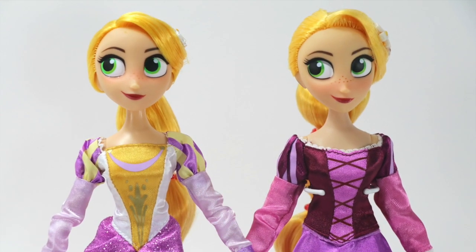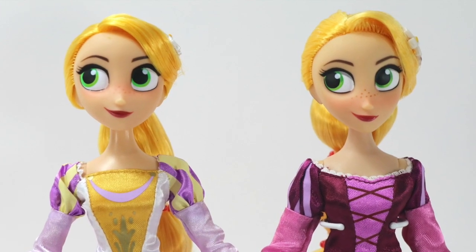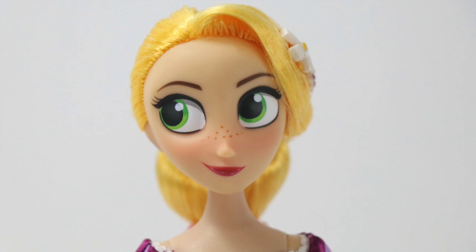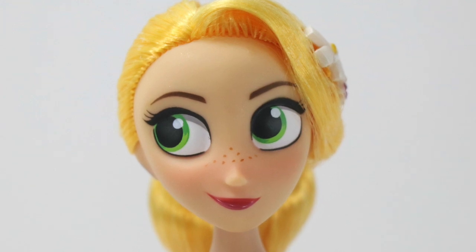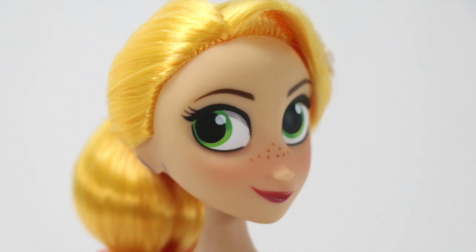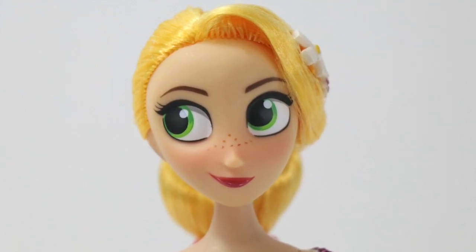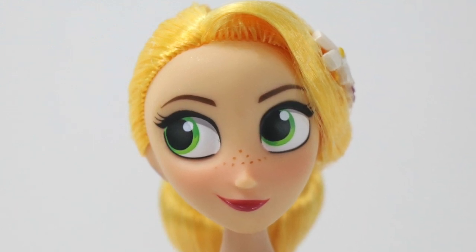Rapunzel bears the same head sculpt and painted details as seen in her previously released dolls, except for her eyeliner, which is now heavier and darker on the lower lash area. Her eyes are still presented in the same animated style — big, covering a larger area of her face — with her green eyes painted with different shades of green. She is still side-glancing to the right. Her eyebrows are nicely arched. She has a slightly burnt skin around the lower eyes towards the nose and freckles right above it. She has a tight lip smile with a bit of a smirk and glossy purple color lipstick.